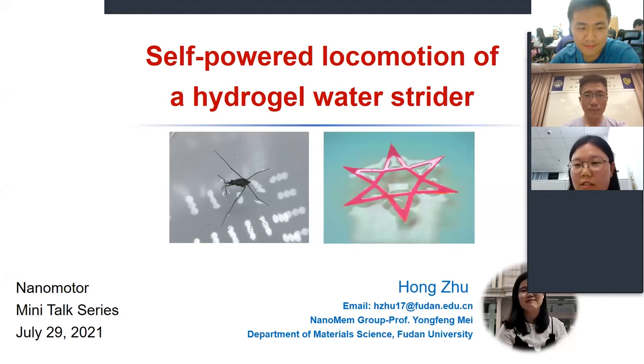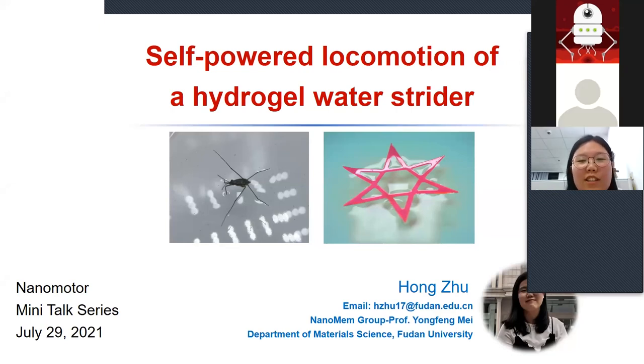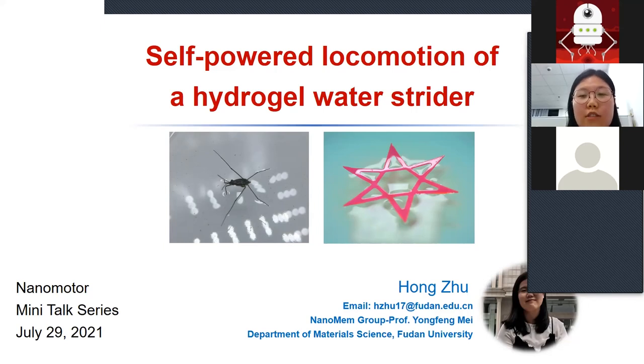Thank you for your introduction. I'm Hongzhu, a PhD student doing research in the membrane group with Professor Yongfomei from the University. It's an honor to share our recent published work: self-powered locomotion of a hydrogel water strider.